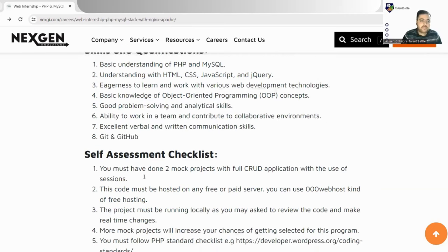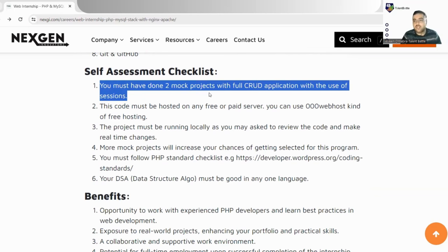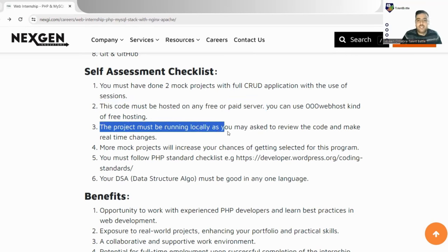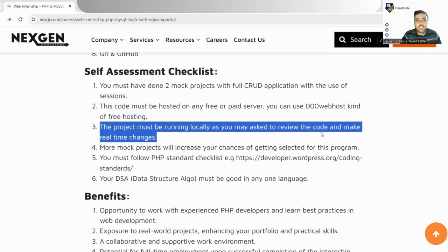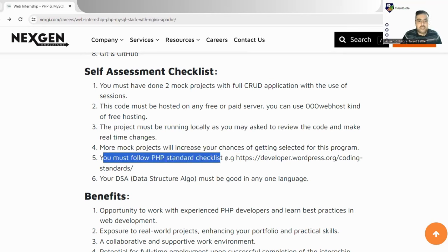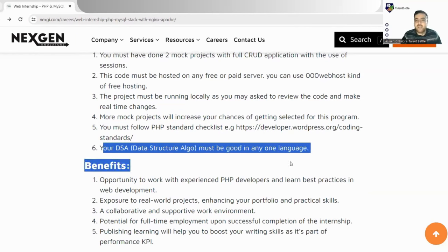There is a self-assessment checklist which is most important to know. You must have completed two mock projects with a full CRUD application. Your code must be hosted on any free or paid server so they can see your work. The project must be running locally, and you may be asked to review the code and make real-time changes. More projects will increase your chances of selection. You must also follow the PHP standard checklist — a link is provided. Your DSA skills in at least one coding language must be good and polished.